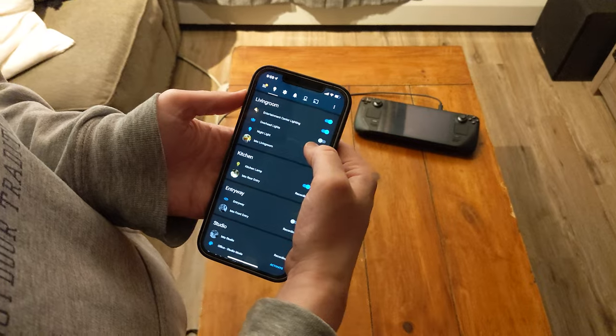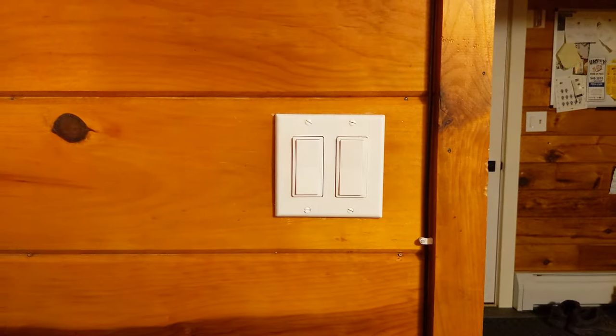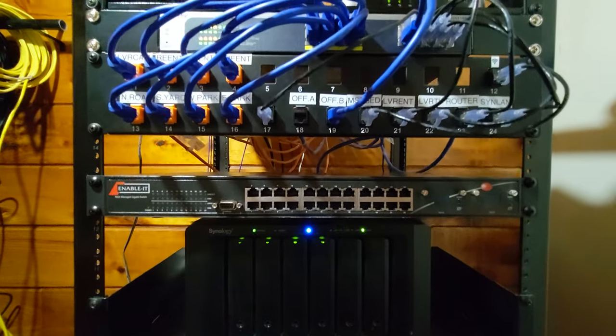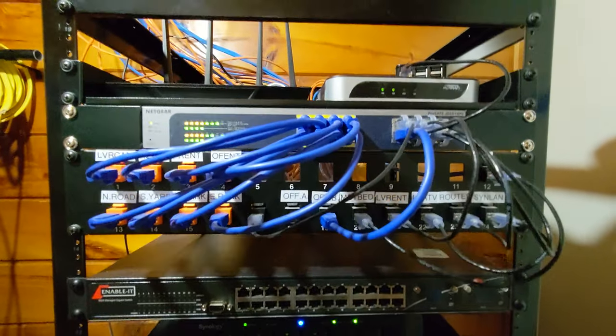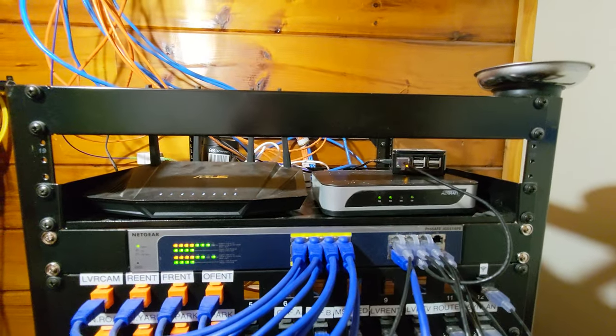Hey everybody, it's your friend and your guy and your favorite Steam Deck content creator Gardner, and today we're actually not talking about the Steam Deck. Instead we're going to talk about one of my newest passions: smart home. Ever since I bought my house I've fallen in love with the idea of being able to control everything in my house with my voice or with my phone, and that place is Home Assistant.